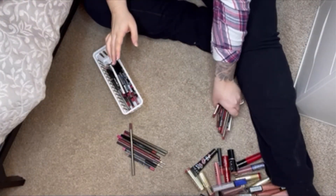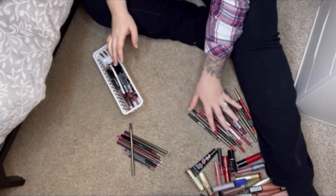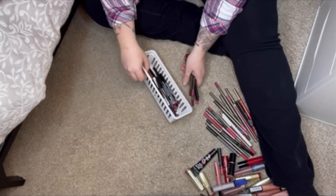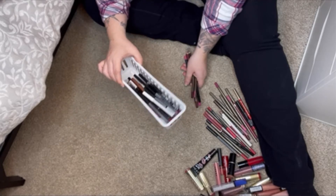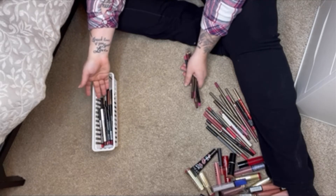These are the lip liners. Those I'll be throwing away — once again, expired or used or gross. These ones are all untouched, so these I will be putting in my giveaway bin. And then these are the ones I'm keeping. This was over full, and now it's not even halfway full. So I know that these will actually get used and get love.